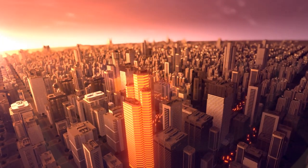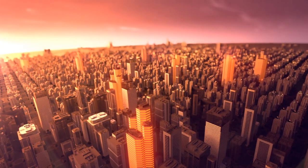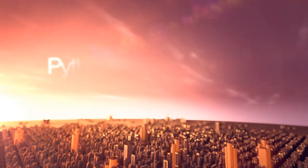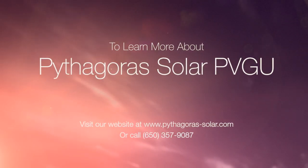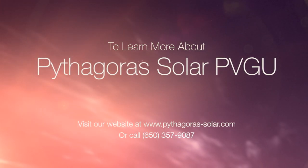For more information on Pythagoras Solar, we invite you to visit our website and download a product brochure, or simply contact us directly through the details on your screen.